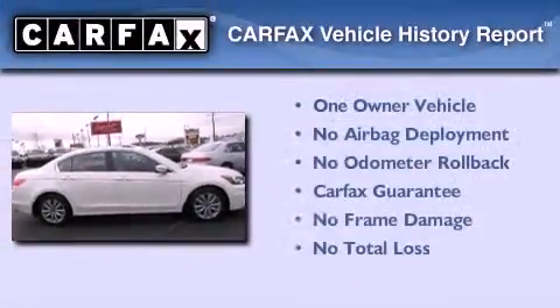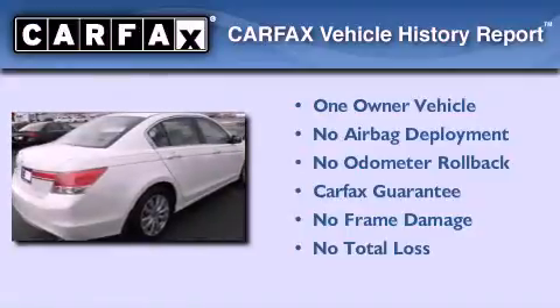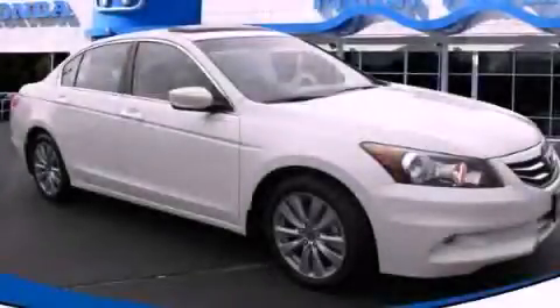This Honda has had only one owner, and it qualifies for the Carfax buy-back guarantee. This vehicle is sure to sell fast. Call and arrange your test drive today.